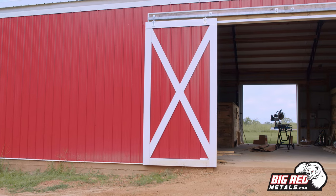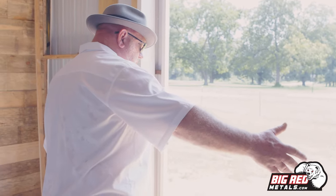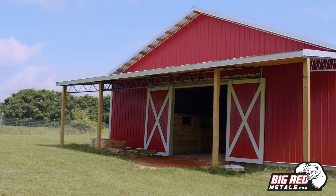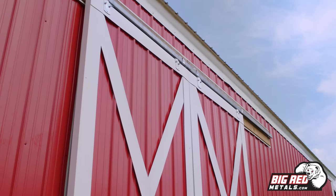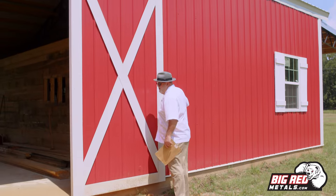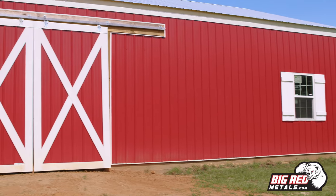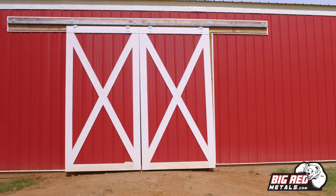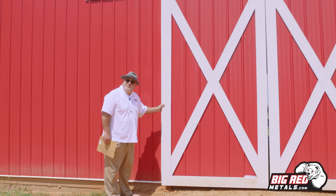I'd like to show you all these sliding doors. From the inside, this is a 10 by 10 door for the horse barn. We'd like to show you this option of the X-style classic look on these doors — they slide from side to side. You'll be able to close your barn up from the weather at any time or open it up at any time and still have that classic look.